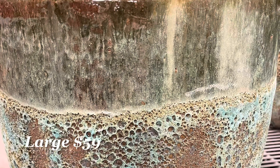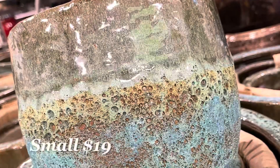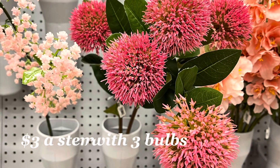This next one is a green turquoise patina planter that comes in three sizes. I have seen one of these in HomeGoods but it only came in one size — here there are three sizes available.